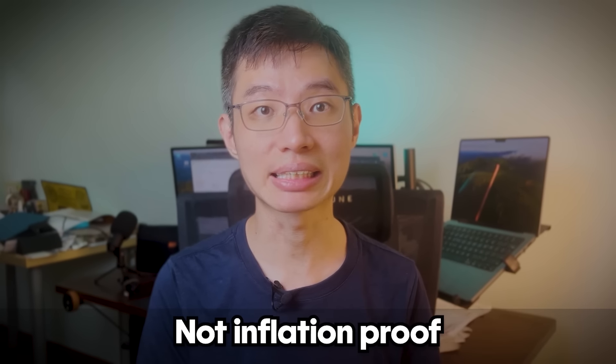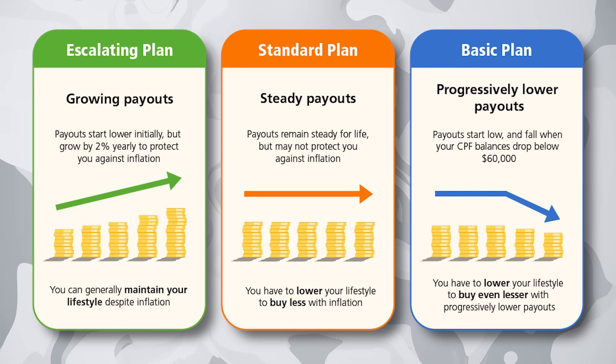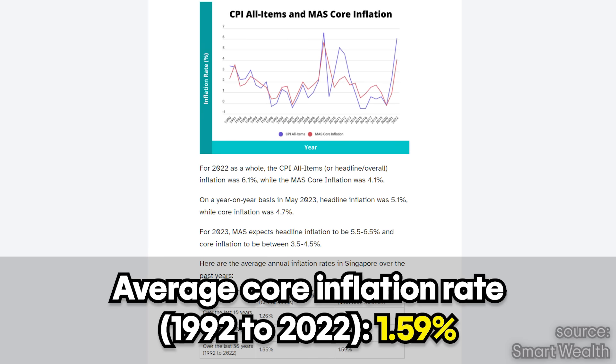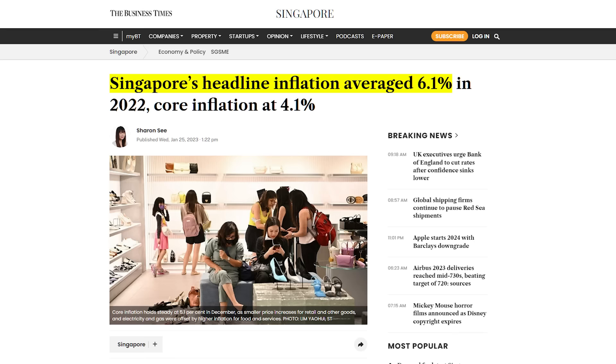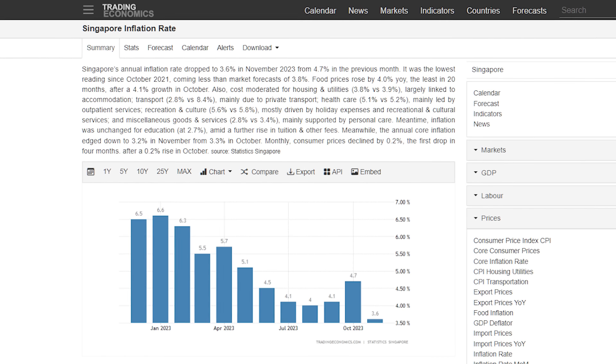Now, the biggest downside of CPF Life is that it's not inflation-proof. Both the basic and standard plans have fixed payouts, with the basic plan payouts even dropping further when the CPF balance falls below $60,000. The escalating plan increases by 2% per year, but is barely on par with Singapore's average inflation rates — and unless you live past 78, the escalating plan payout is actually lower than the basic and standard plan in the earlier years. The average core inflation rate in Singapore over the last 30 years is 1.59%, meaning your CPF payout is gradually losing purchasing power. In 2022, consumer prices shot up 6.1% — the fastest since 2008 — and inflation is expected to rise again in 2024, partly due to GST increases.